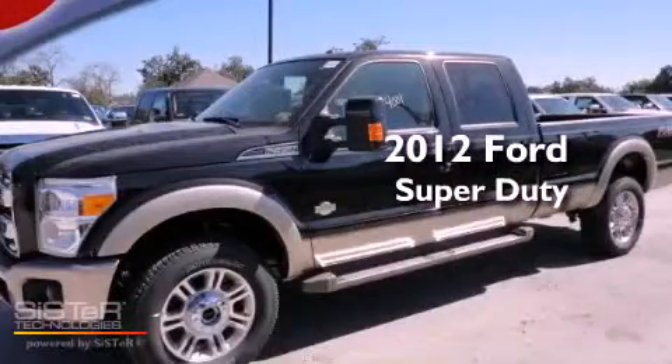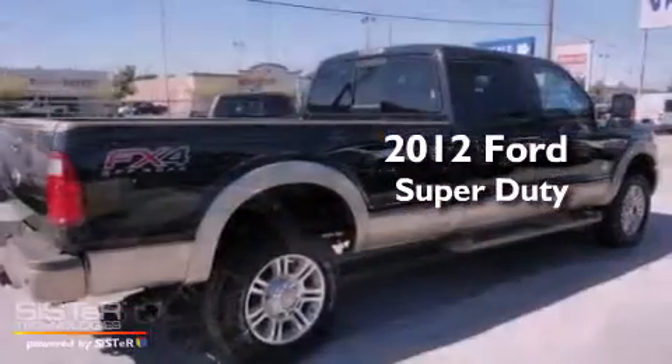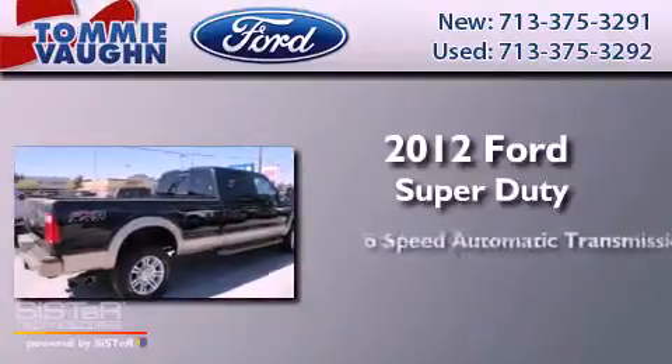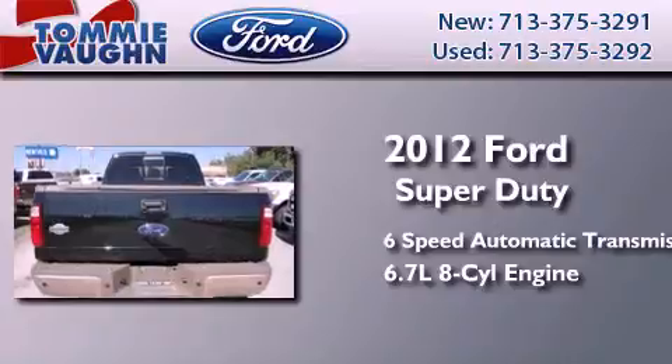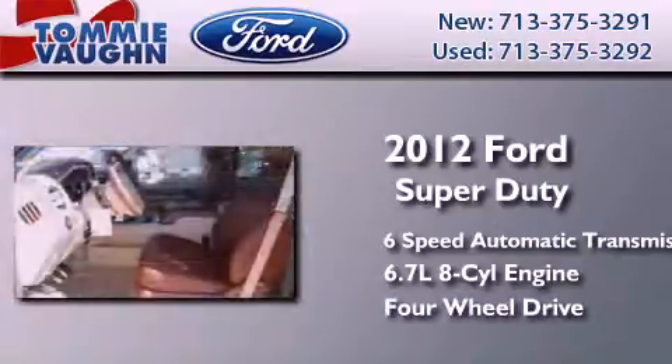This is a brand new 2012 Ford Super Duty. This truck has a six-speed automatic transmission, a 6.7 liter V8, and the added capability of four-wheel drive.